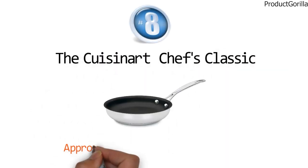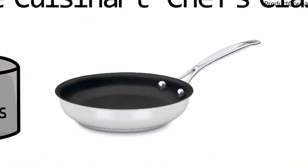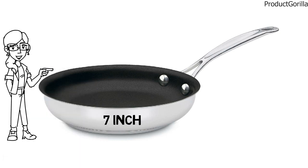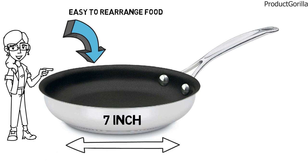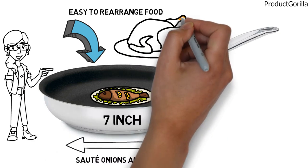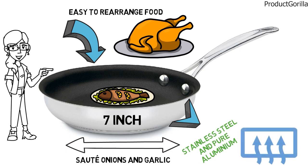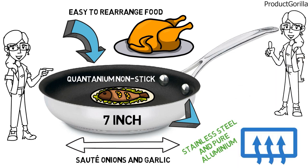At number eight, we have the Cuisinart Chefs Classic. The dimensions are approximately 14 x 8.5 x 2.8 inches with a weight of 1.3 pounds. The Cuisinart Chefs Classic is a 7-inch skillet that has an open design that maximizes the cooking surface and makes it easy to rearrange food as it is cooking. With sloped sides and a wide flat bottom, it makes it simple to fry fish, saute onions and garlic, or brown batches of chicken. It features stainless steel and pure aluminum for fast and even heating, eliminating hot spots. This skillet has a quantanium non-stick interior that's great for low-fat cooking options and a cool grip handle that stays cool on the stovetop and provides a safe, solid grip.